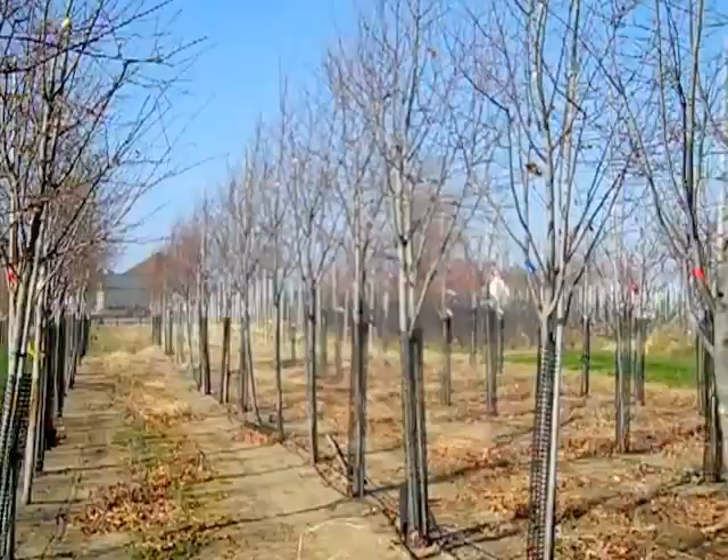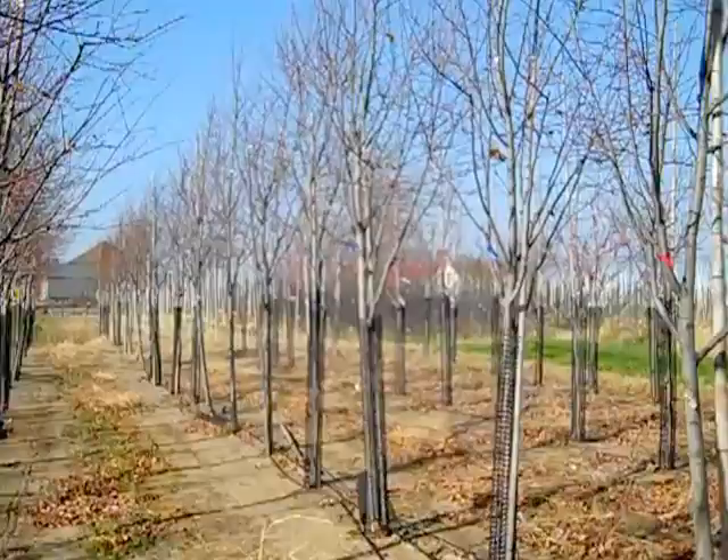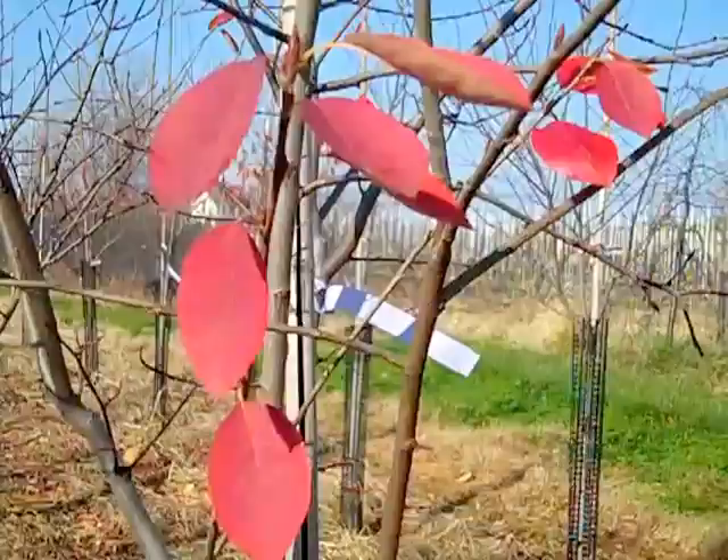The trees we're looking at now are Amelanchier Cumulus — that's the Serviceberry in tree form. We looked at the multi-stem form in our Huron walk, and we offer Amelanchier in a tree form as well. These happen to be two-inch trees. This is underused in the landscape — it's a short-stature tree that offers spring blooms, fruit for birds and wildlife, and beautiful fall color.